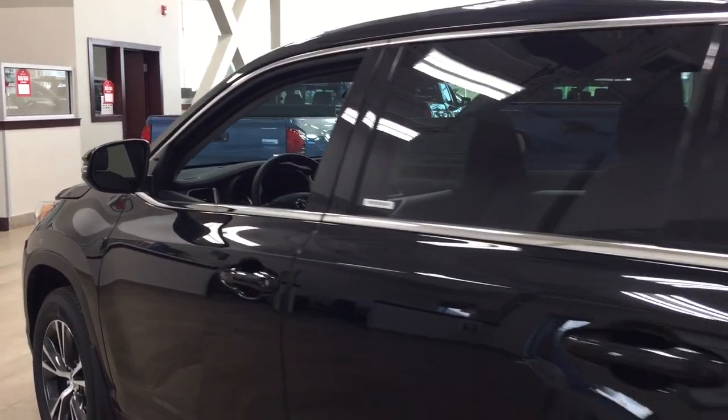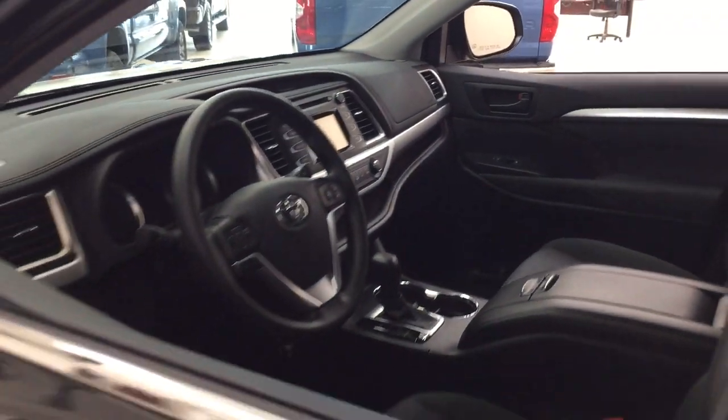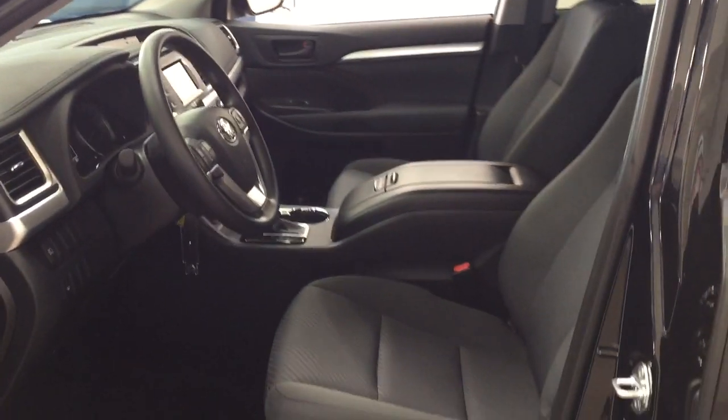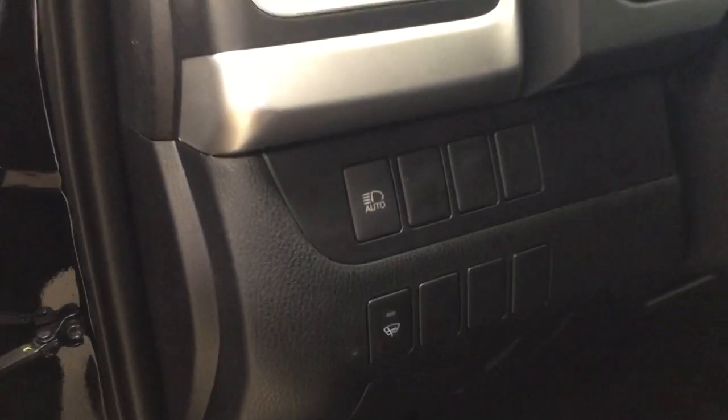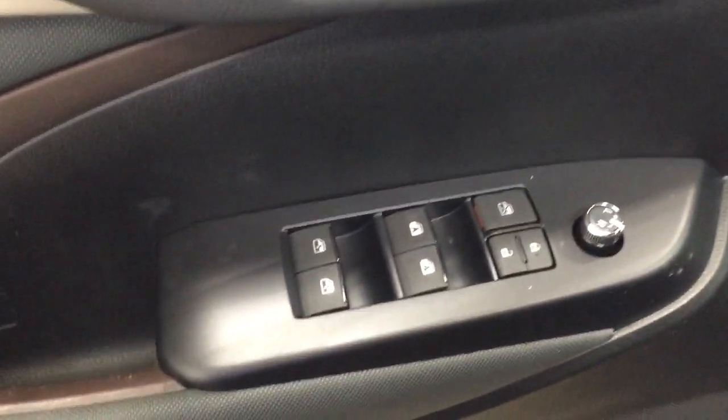We're going to take a look at your front dash and front seats so you have a better idea of how much space there is. You have black cloth seat surfaces. On your left-hand side you'll see your automatic headlights with your window wiper de-icer. On the inside of your driver's side door you'll find your mirror controls, window locks, power locks, and window controls.